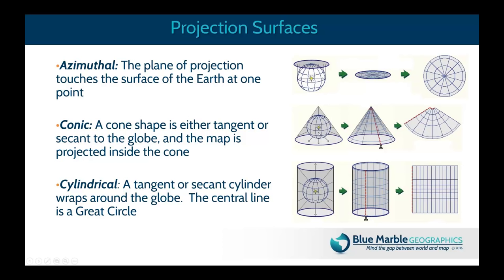In the conic section, instead of a 2D shape, we use a cone — essentially placing a hat on top of the planet, shining a light through the globe surface and projecting it onto the inside of the cone. Slice it up one side and unroll it to get a 2D flat map — which looks very different from the azimuthal map. The same process applies to the cylinder, where we wrap it around the equator. Each of these shapes can be oriented to the planet in different ways, and there's specific terminology that goes along with those orientations.